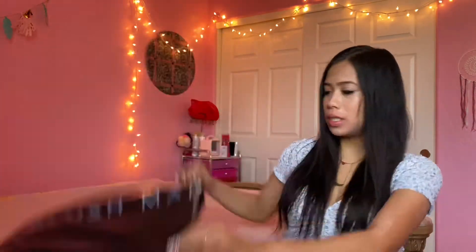It comes in a bag like this that just says Blushmark. It was wrapped in tissue paper and then it has a little sticker in the middle that says Blushmark. I noticed the packaging was very similar to Romwe.